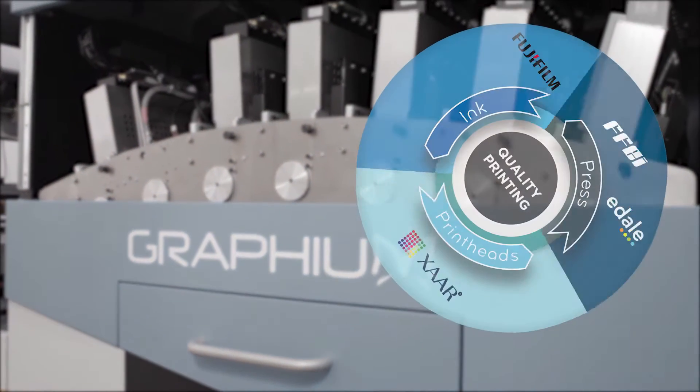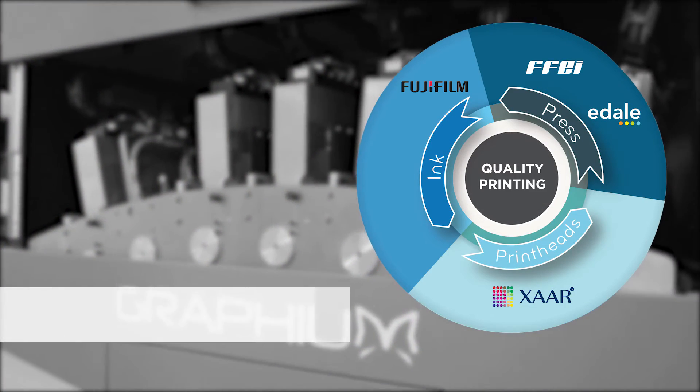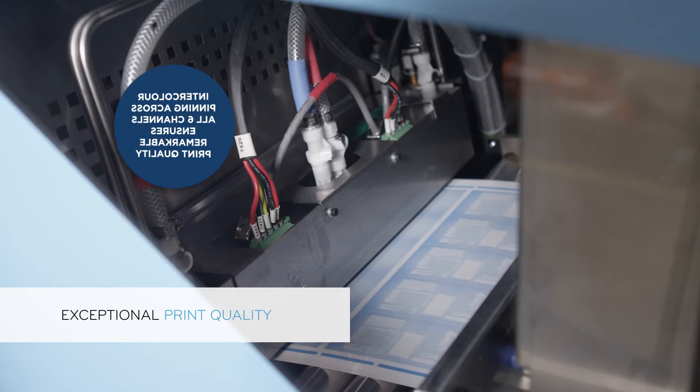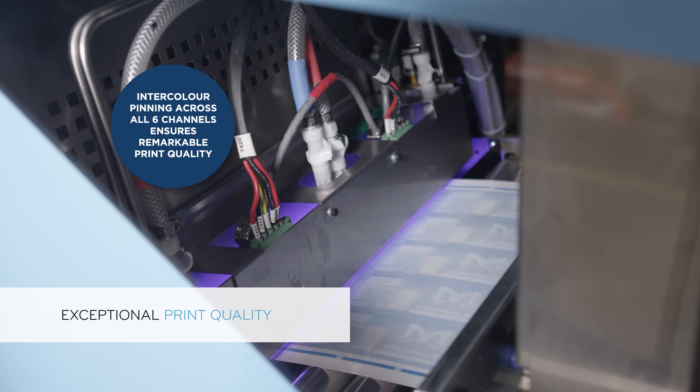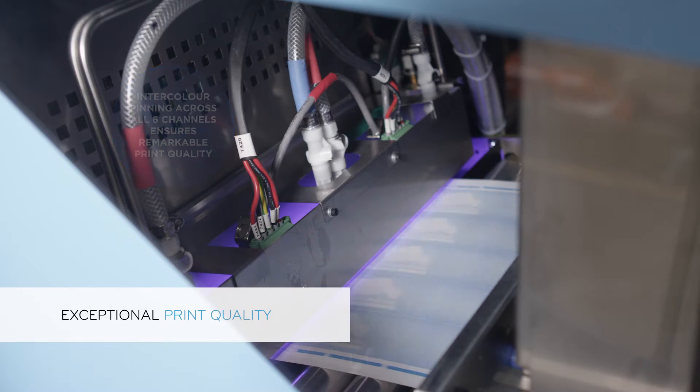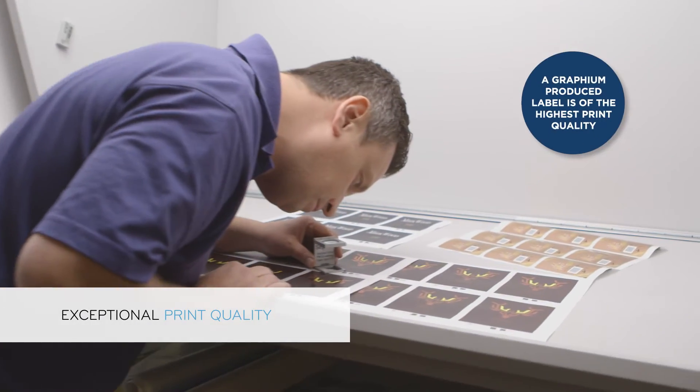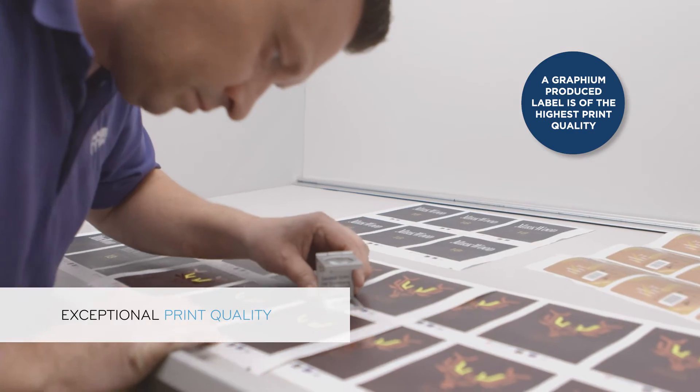Graphium combines the expertise and technology from leaders in their field to ensure a Graphium produced label is of the highest print quality. Unique LED intercolour pinning across all six channels provides precise ink lay down and cure control, ensuring remarkable image quality and adhesion properties.